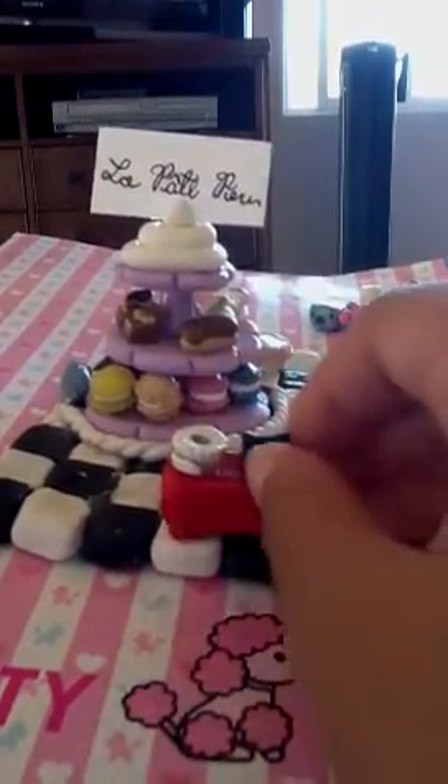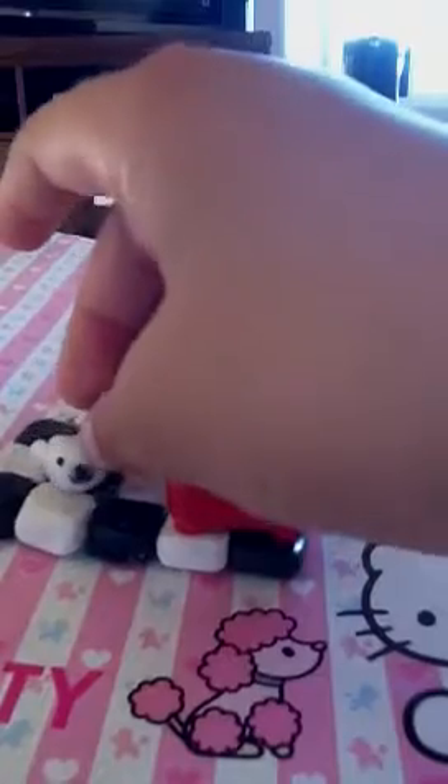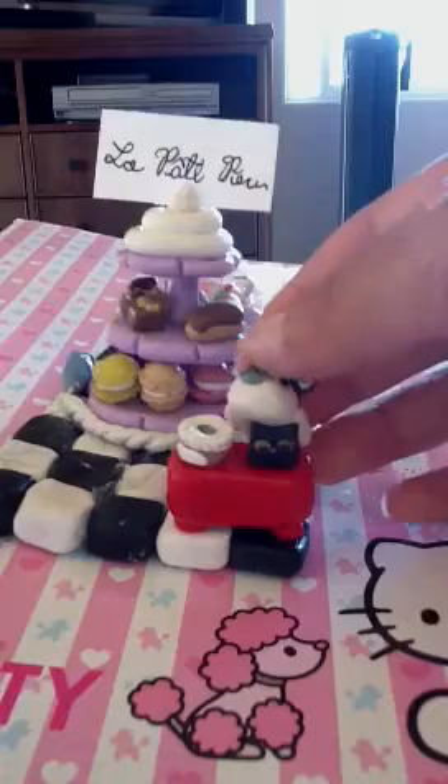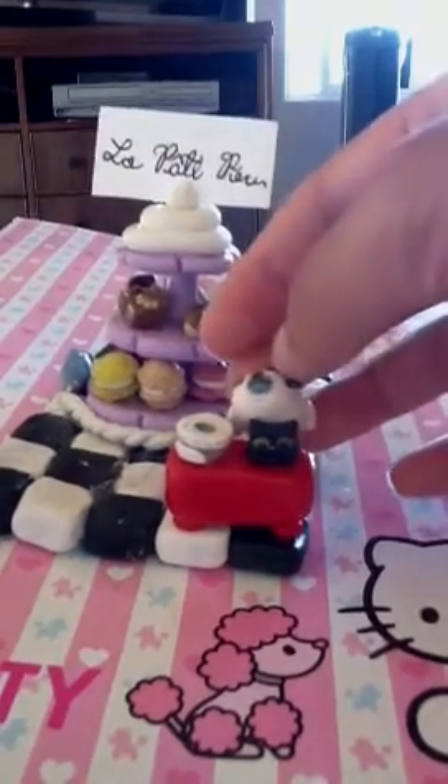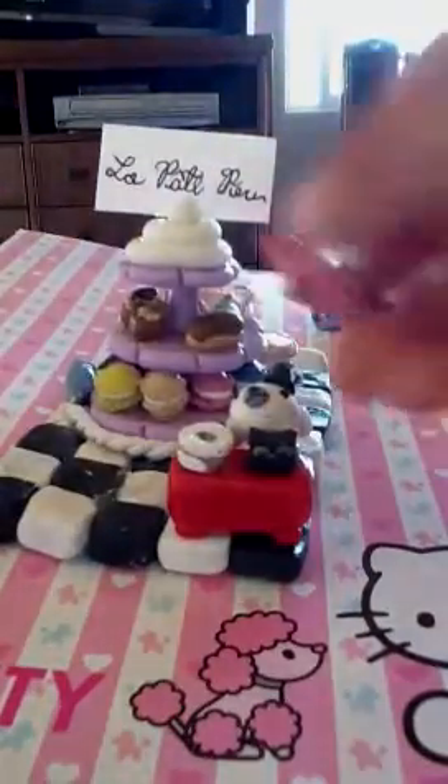First I want to show you my Mamagoma figurines. I have this cashier Mamagoma and it has a top hat with a little receipt. Then I have this pink Mamagoma baker. And the last thing is this blue customer Mamagoma.